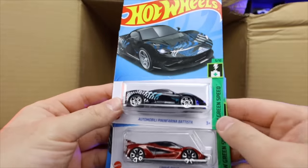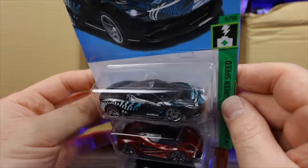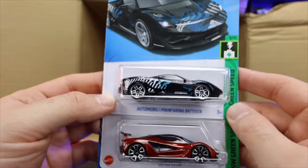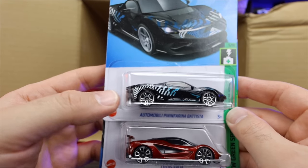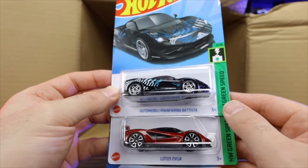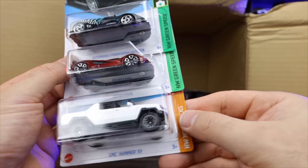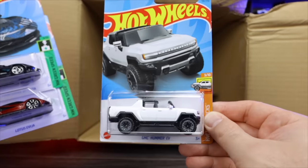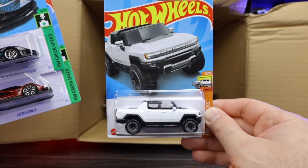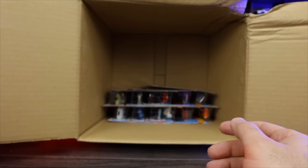We do have the Automobili Pininfarina Batista in a brand new recolor — it's a black color with some weird graphics on the back. I'm not a huge fan of the graphics on there — I like more of the cleaner look for a hypercar. But nonetheless, we got that. We got the Lotus Avaya in the new color, and we got the GMC Hummer EV — now in white. We originally saw that one in yellow. White is the launch color for this car in real life, so it's nice that they released that one.